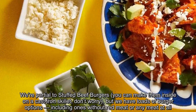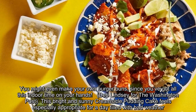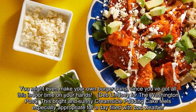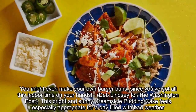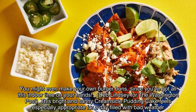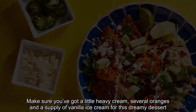You might even make your own burger buns, since you've got all this indoor time on your hands. This bright and sunny creamsicle pudding cake feels especially appropriate for a day filled with bad weather. If you've got a little heavy cream, several oranges, and a supply of vanilla ice cream, you can make this dreamy dessert.